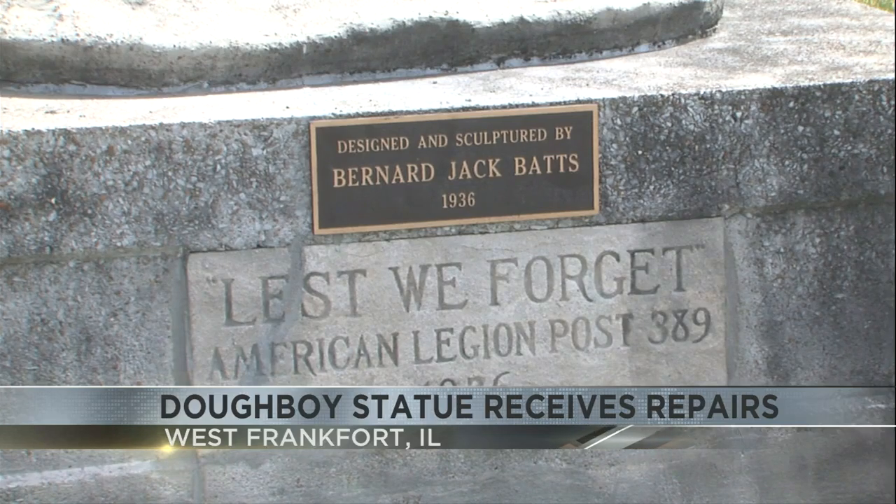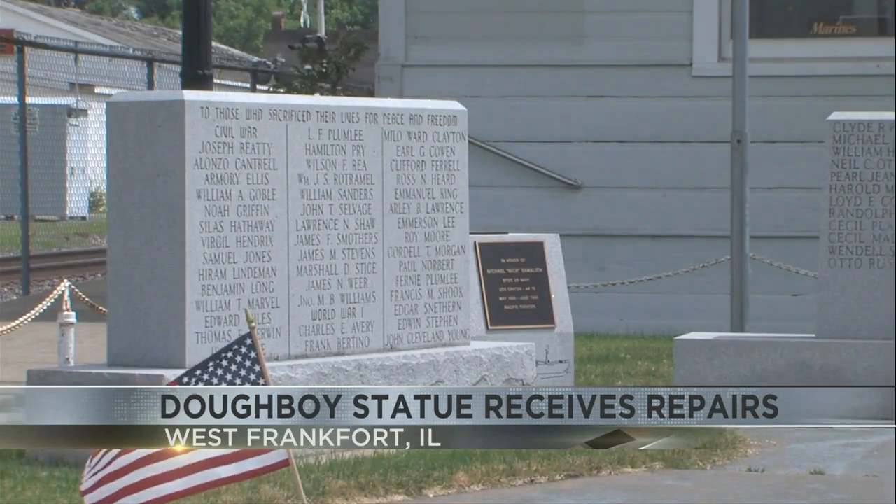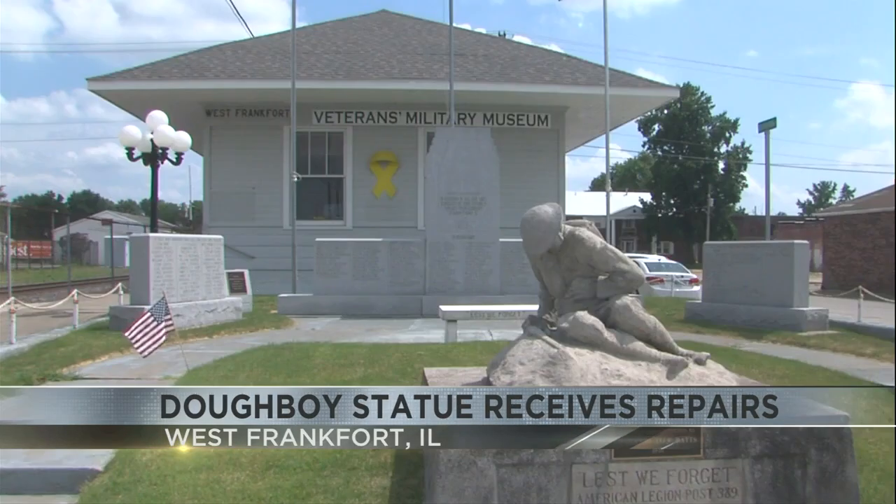The Veterans Military Museum is just off East Main, on South Anna Street in West Frankfurt, and it's open on Sundays from 2 until 4.